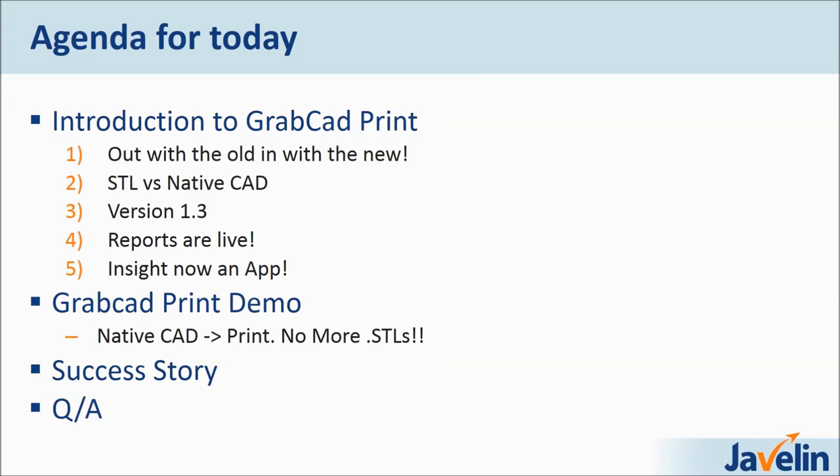Brand new for version 1.3 is Insight. Insight is now an app within GrabCAD Print. This is a big push forward to unify the platform, and the idea is to give the depth that Insight brings to the table for the bigger box units like the Fortis 380, 450, and 900, as well as the F370. In the GrabCAD Print demo, I will be taking native CAD files directly to print — no more STLs. I'll show you all the power that GrabCAD has built in: it can fix your files, manage your files, and assemble and disassemble your files accordingly.